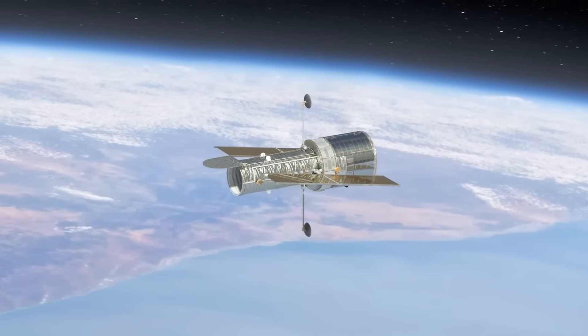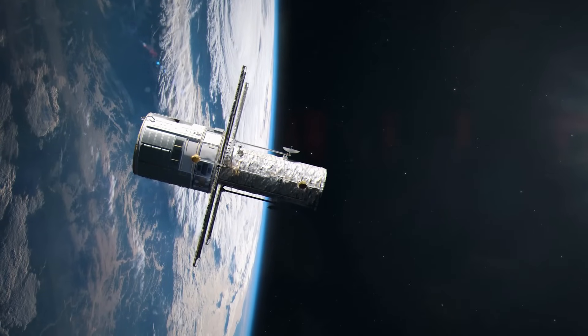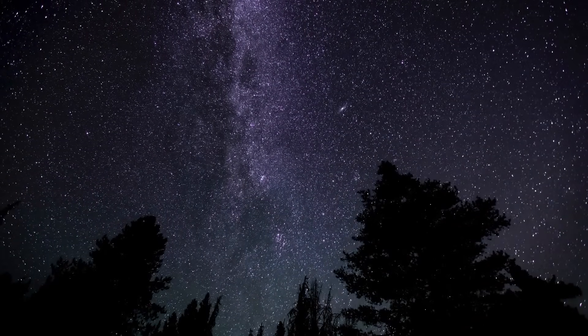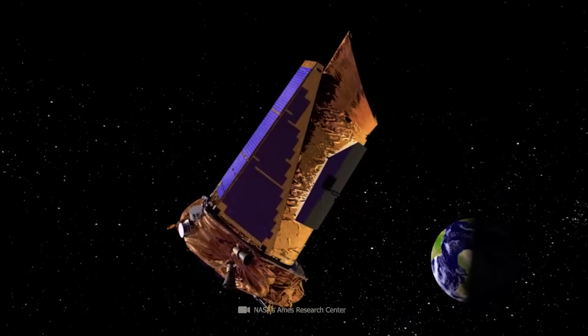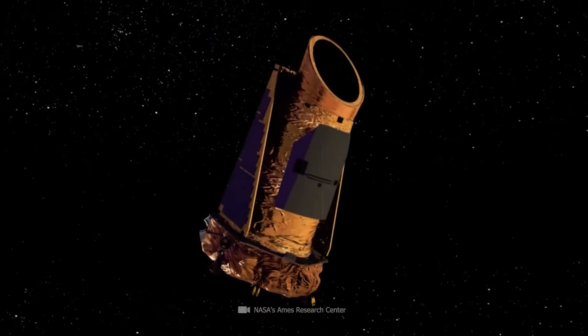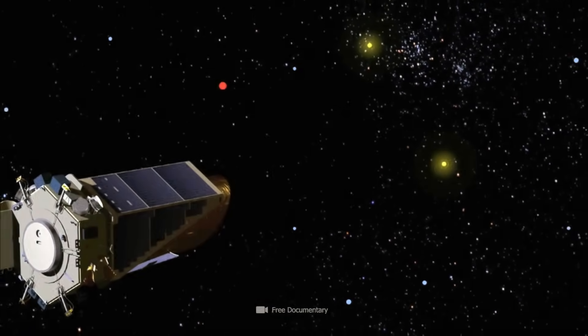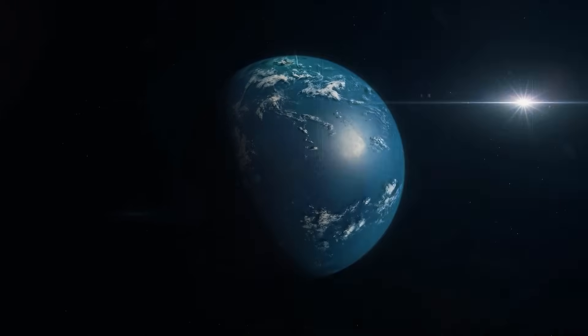The Hubble Space Telescope, launched in 1990, was one of the first instruments capable of making precise observations of objects outside our solar system. Although not specifically designed for exoplanet research, Hubble provided valuable data. To further deepen this knowledge, scientists sent the Kepler Space Telescope into space in 2009. Thanks to its ability to detect tiny changes in the brightness of stars, Kepler revolutionized exoplanet research, and since its launch the number of planets discovered has increased daily.